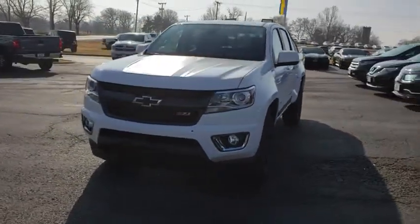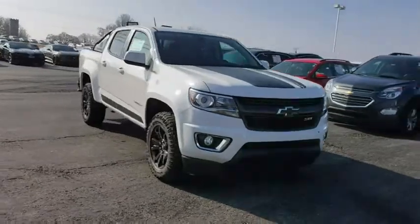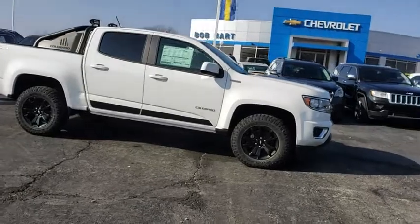2019 Chevrolet Colorado. Great hauling capability, powerful, rugged, and a great Chevy price — Colorado is it. This vehicle has less than 100 miles.